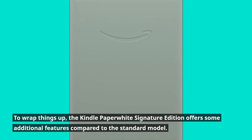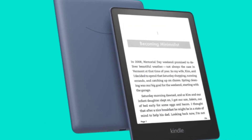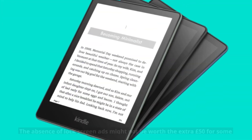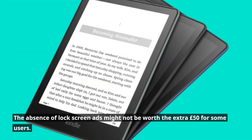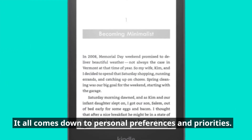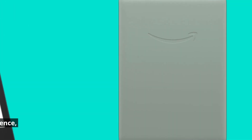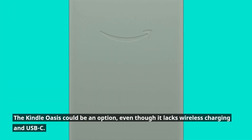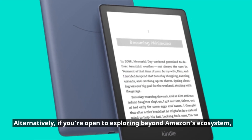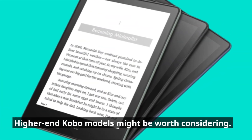To wrap things up, the Kindle Paperwhite Signature Edition offers some additional features compared to the standard model. While the automatically adjusting front light and wireless charging are certainly useful, the absence of lock-screen ads might not be worth the extra £50 for some users. It all comes down to personal preferences. If you're willing to invest more, the Kindle Oasis could be an option, even though it lacks wireless charging and USB-C. Alternatively, if you're open to exploring beyond Amazon's ecosystem, higher-end Kobo models might be worth considering.